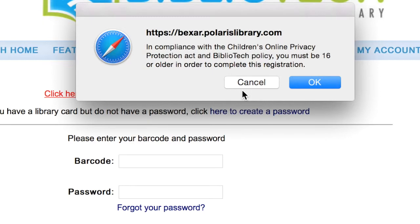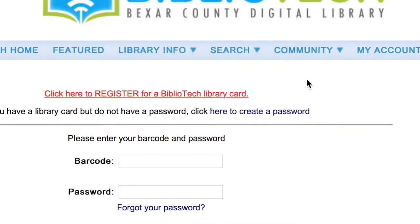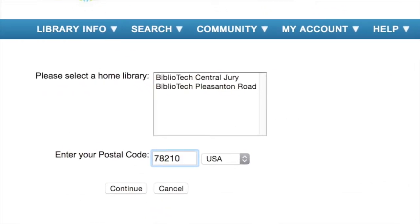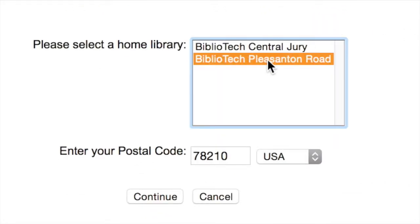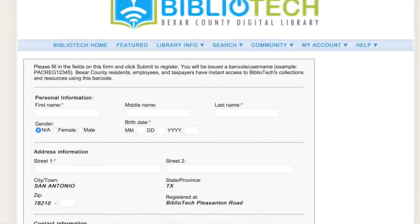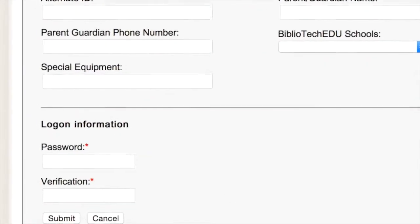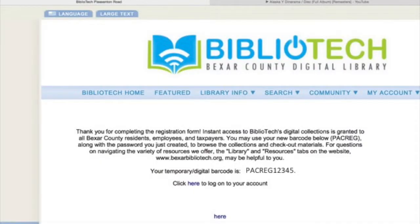You must be 16 or older in order to complete this registration. Next, enter your zip code in the box provided, then select Bibliotech Pleasanton Road as your home library. After completing this form, you will be provided with a digital barcode, similar to the one pictured here.